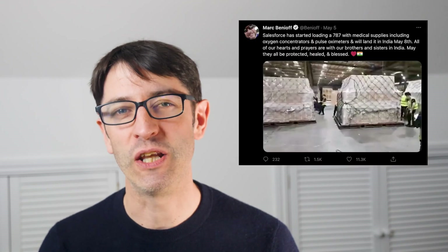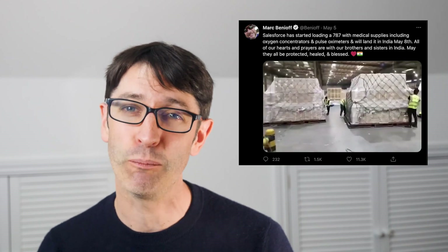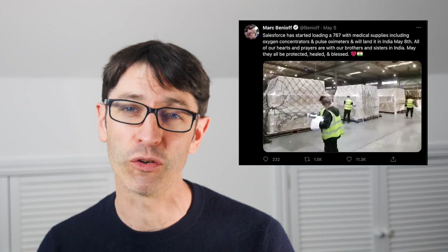We can't continue without mentioning how COVID-19 has been infecting parts of the world, and specifically recently India. They have seen a massive spike in cases, with infrastructure struggling to cope with the demand for healthcare. Benioff has loaded a 787 stacked full of medical supplies, including oxygen concentrators and pulse oximeters, that landed on the 8th of May in India. Salesforce is also making a donation of $1 million to local partners in India that are supporting vaccine distribution and food security to some of the most vulnerable communities.